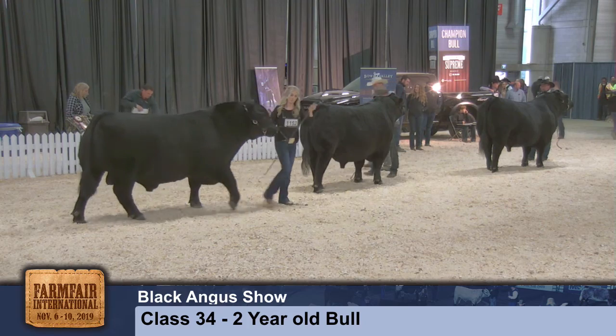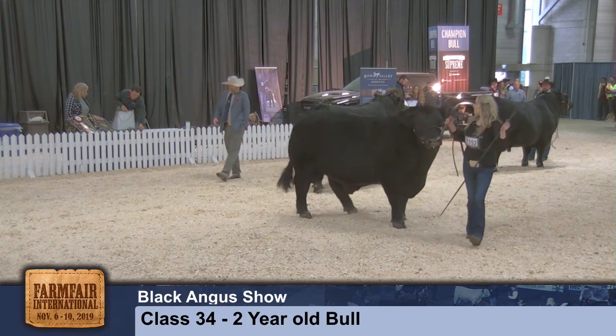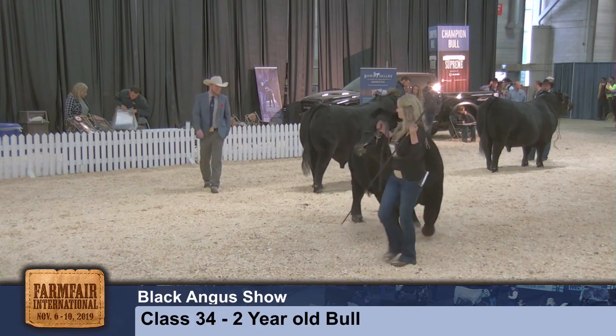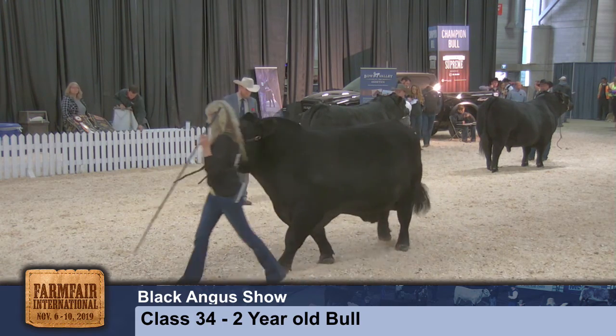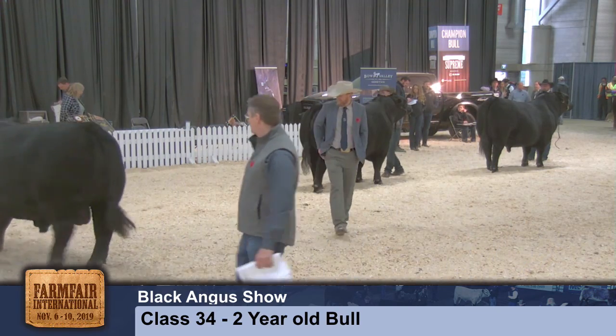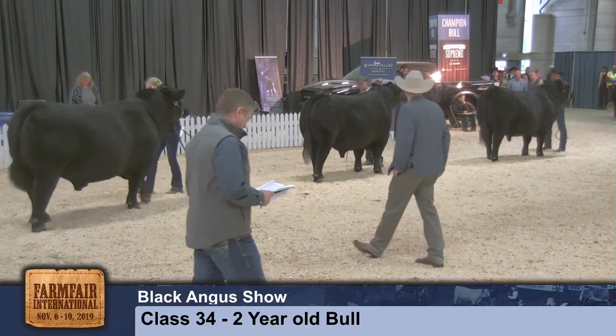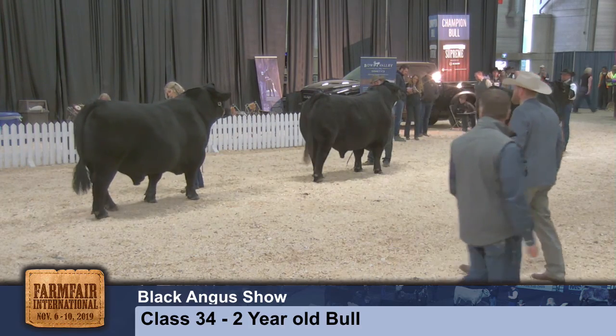A female that comes to us in third — when you get behind her, you really appreciate how much dimension and curvature she opens up with at the top side of her skeleton. For me, we need to clean her up in her underline, tuck that navel up a little tighter, and give her a little more sweep and depth of body to compete with these really good ones up front.